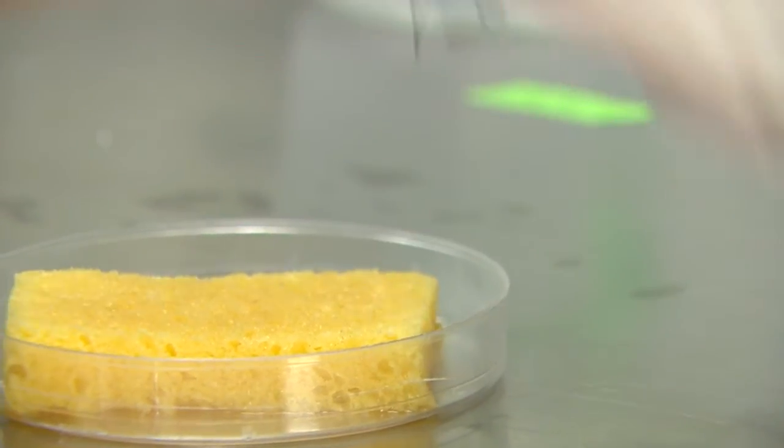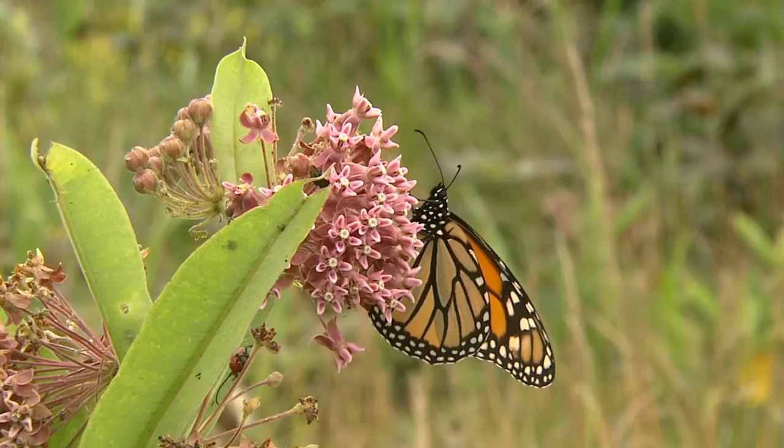Researching the life cycles and populations of the monarch butterfly are main topics of discussion for wildlife biology students at the University of Minnesota in St. Paul.